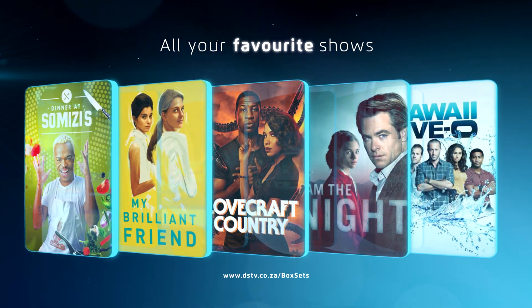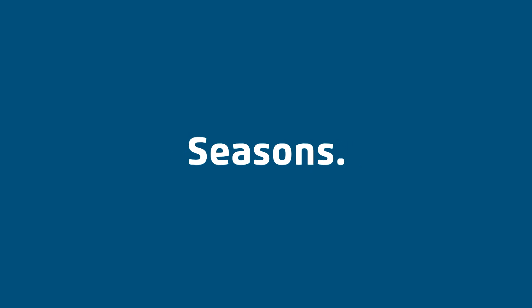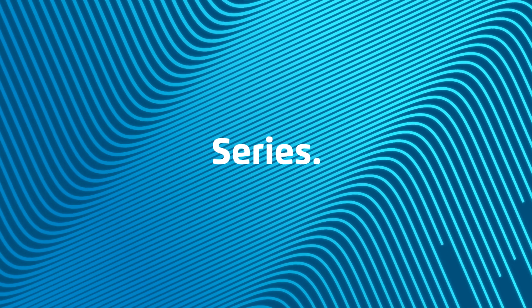We don't just have BS, we have the latest BS available. I'm so excited about this! These box sets on DSTV Catch-Up are the latest, complete seasons of the best series for you to binge on.